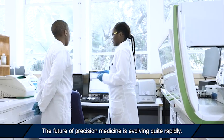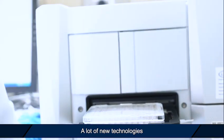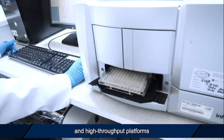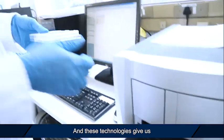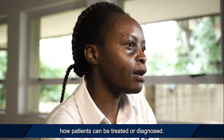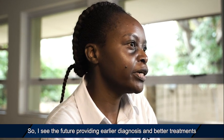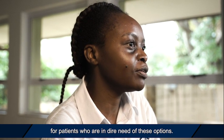The future of precision medicine is evolving quite rapidly. A lot of new technologies are becoming available to researchers, such as genome sequencing and high-throughput platforms. These technologies give us deeper insights into understanding how patients can be treated or diagnosed. I see the future providing earlier diagnosis and better treatments for patients who are in dire need of these options.